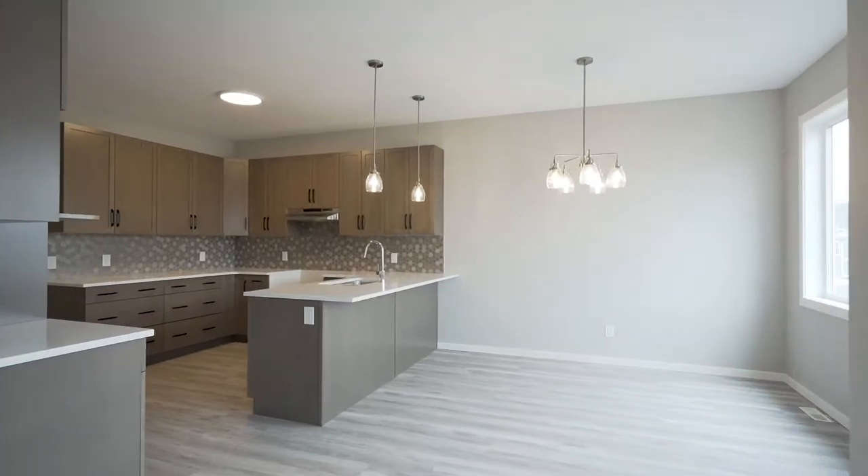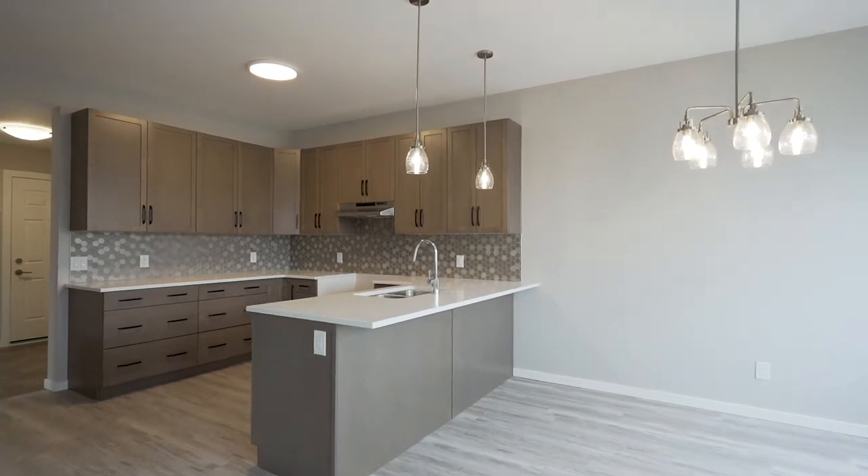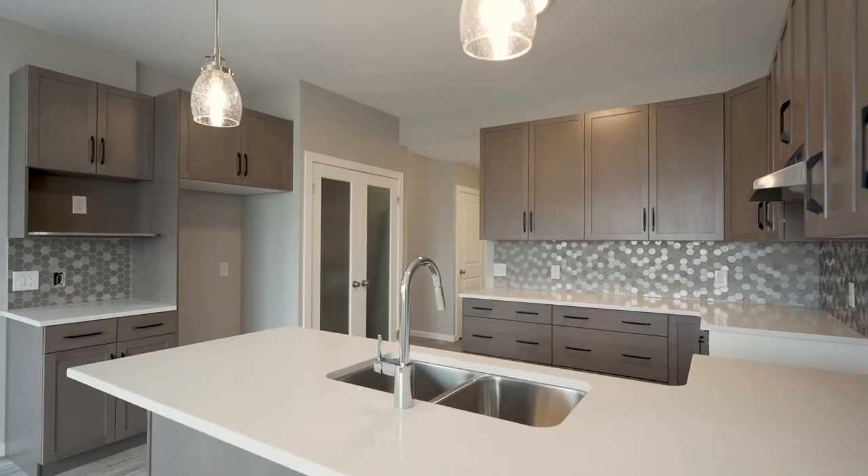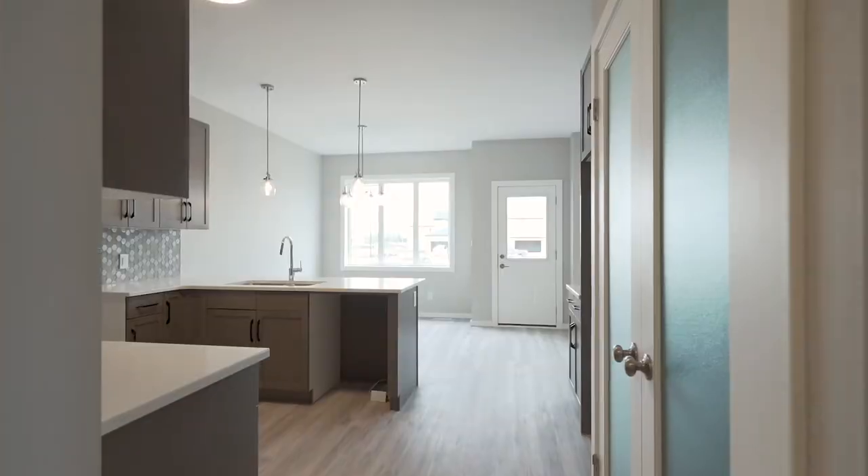When you come around the corner into the heart of the home — as I call it, the kitchen and the dining room space — it is a warm and inviting, professionally designed kitchen with beautifully stained cabinets, quartz countertops, striking backsplash and a large kitchen pantry.